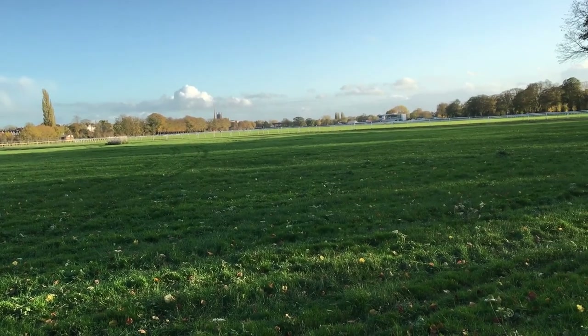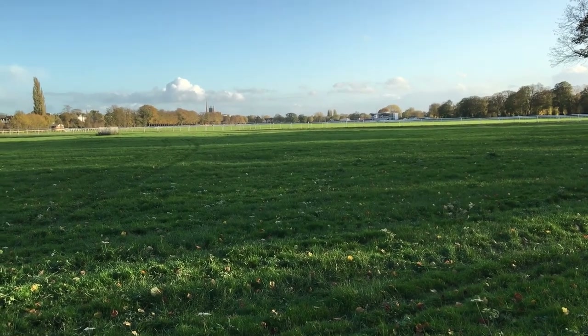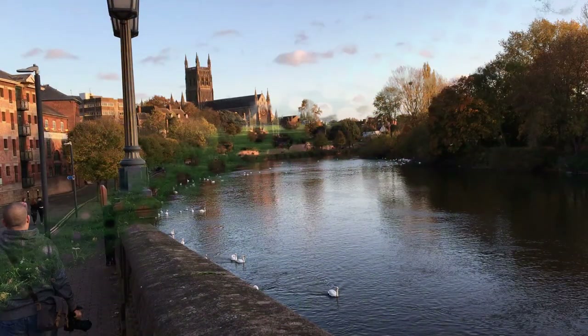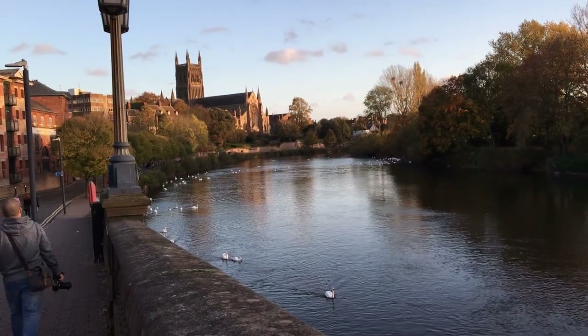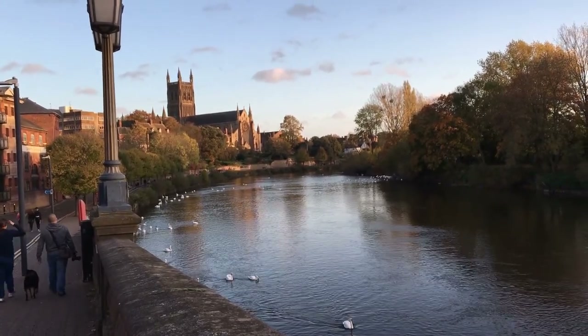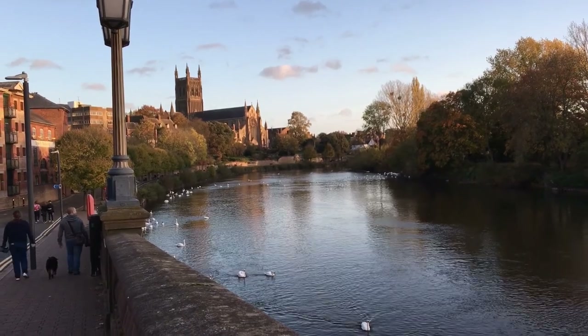Am I pleased to see Worcester Cathedral and Pitchcroft. Nearly there. I have to say that's quite a pleasing sight — the end's in sight. Another mile, I should think. And there you go.